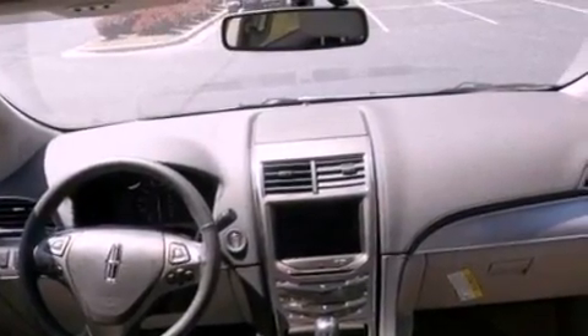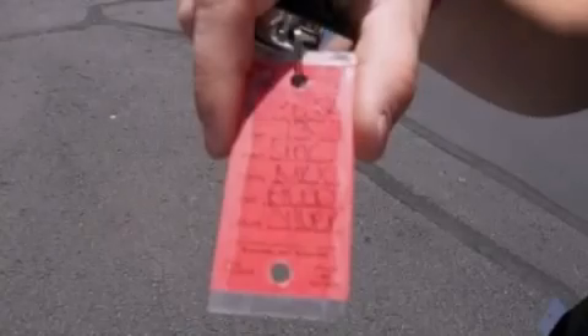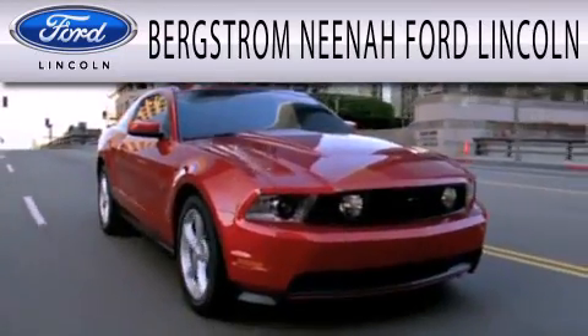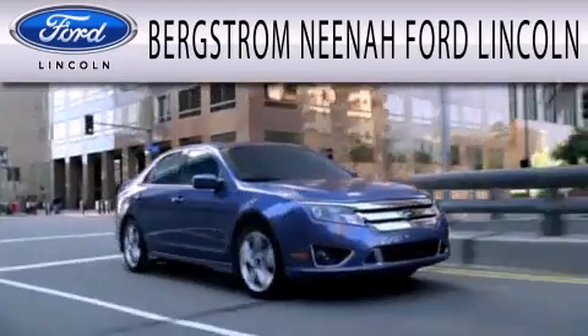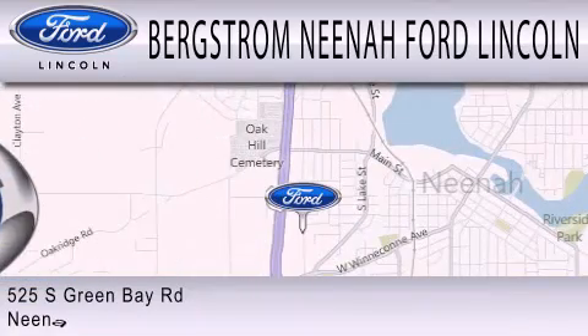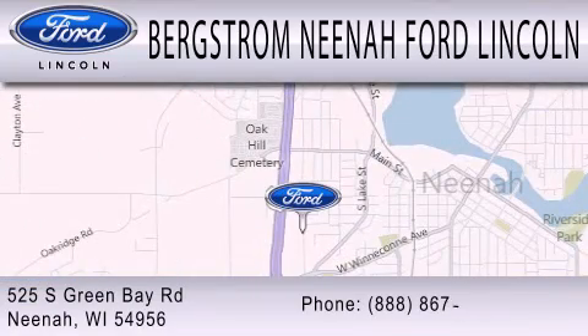Contact us today and schedule your opportunity to see this automobile in person. Bergstrom Nino Ford Lincoln is dedicated to doing everything possible to ensure that the experience you have selecting your next vehicle is as pleasant as possible. We're located at 525 Green Bay Road in Neenah.